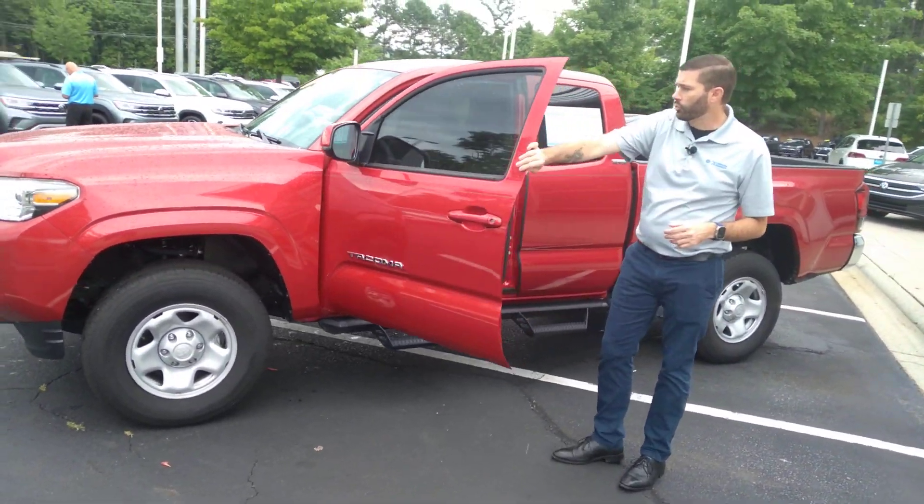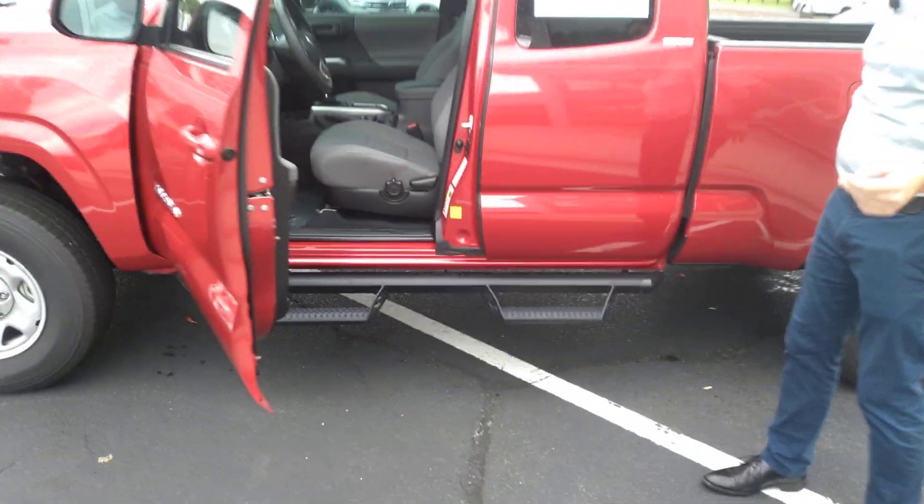It's a four-cylinder rear-wheel drive, so even though it's a truck, it's going to get pretty decent gas mileage. And it's a Toyota, so it's going to run forever.